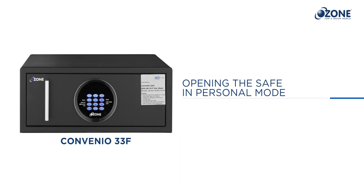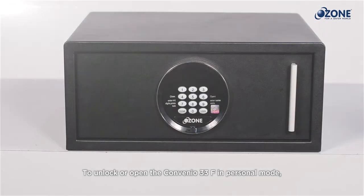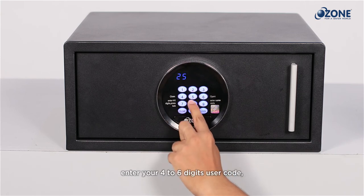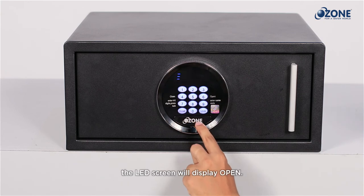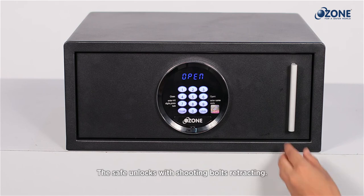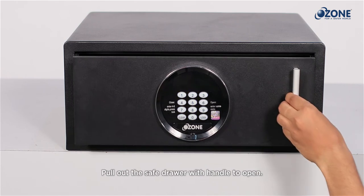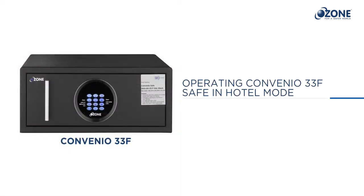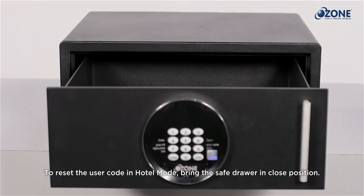Opening the safe in personal mode: to unlock or open the Convenient 33F in personal mode, enter your four to six digit user code. The LED screen will display 'OPEN.' The safe unlocks with the shooting bolts retracting. Pull out the safe drawer with the handle to open.